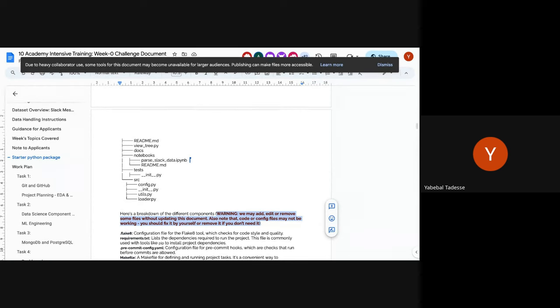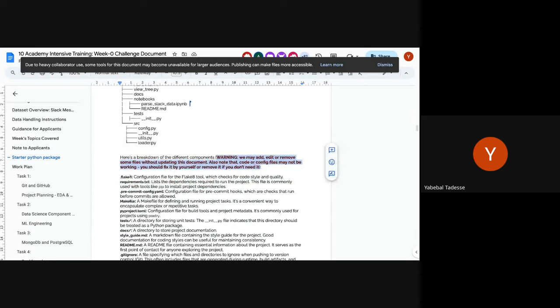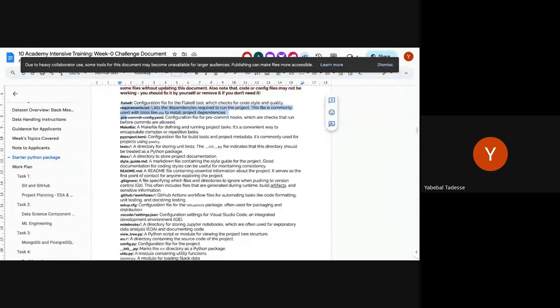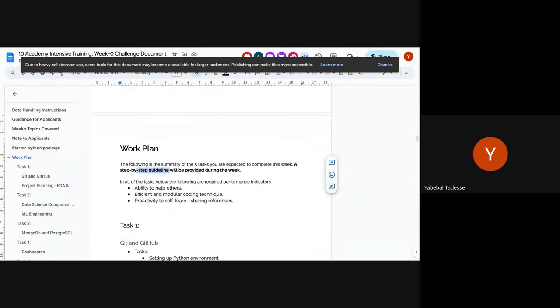The warning in the README is intentional — we didn't try to make everything clean. The work plan section gives you a step-by-step guideline, and during the week if something is unclear, we'll help via Slack and tutorials. This is more of a prompt: if you don't understand, ask. There are about five tasks that incorporate everything mentioned, and across all of them, the ability to help others, use efficient and modular coding, and proactively self-learn are evaluated on top of everything else.